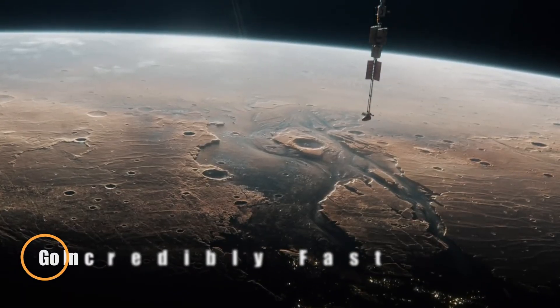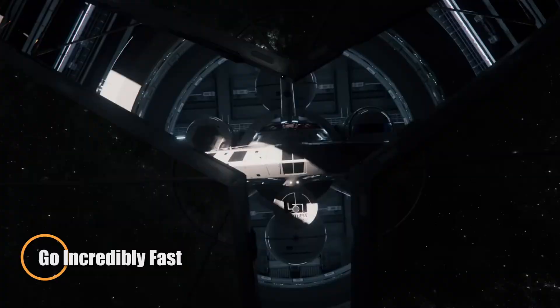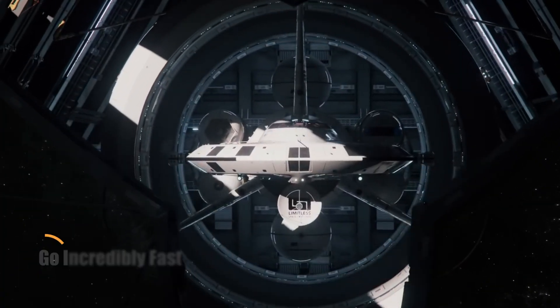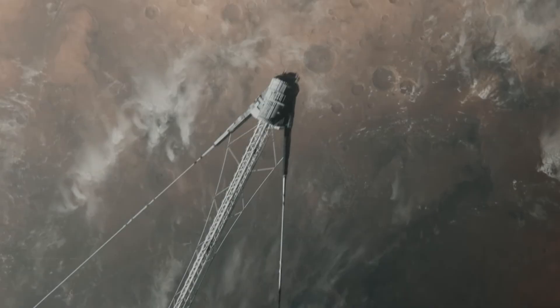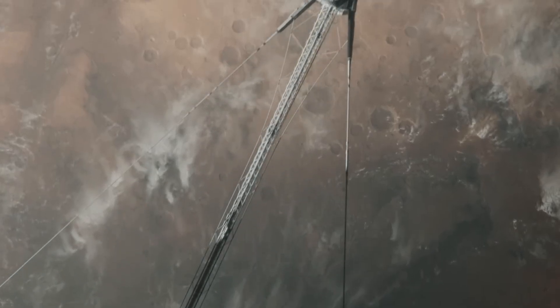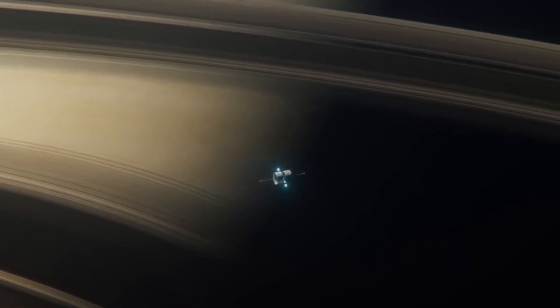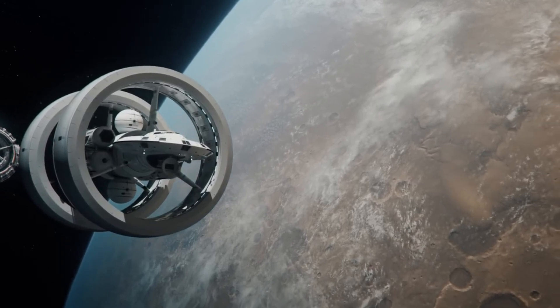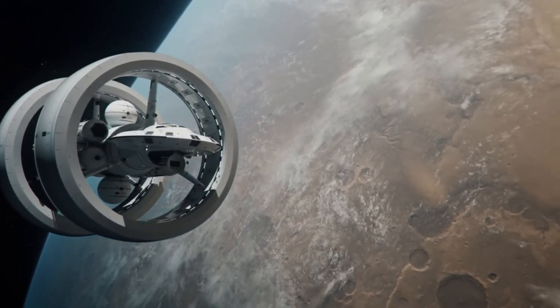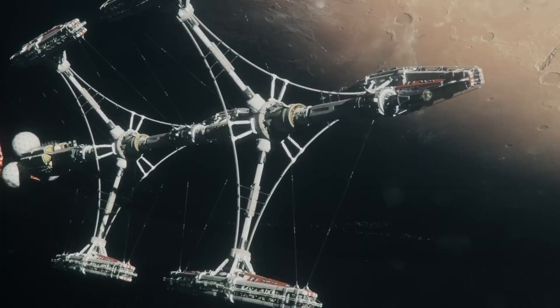The future of transportation is all about speed, with groundbreaking technologies pushing the boundaries like never before. From Hyperloop pods zooming through vacuum tubes at 700 mph to hypersonic jets cutting travel time between New York and Tokyo to just two hours, speed is being redefined. Electric supercars, levitating trains, and flying taxis are all racing toward the future, aiming to revolutionize travel and enhance global connections.